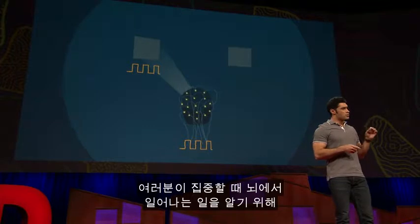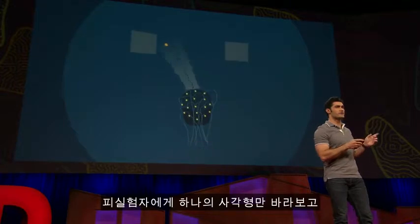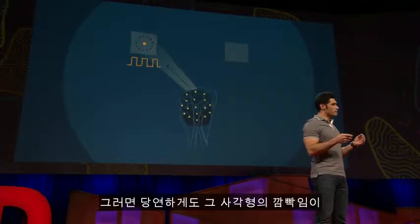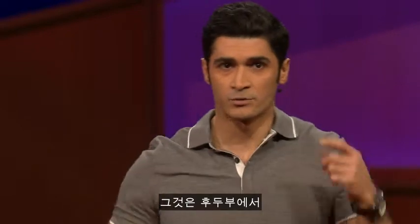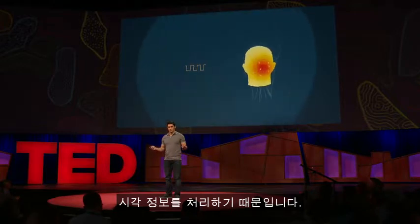To see what happens in your brain when you pay overt attention, I asked people to look directly at one of the squares. Not surprisingly, we saw that the flickering rate appeared in their brain signals coming from the back of their head, which is responsible for processing visual information.